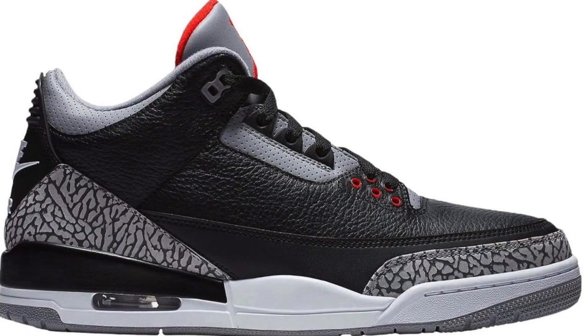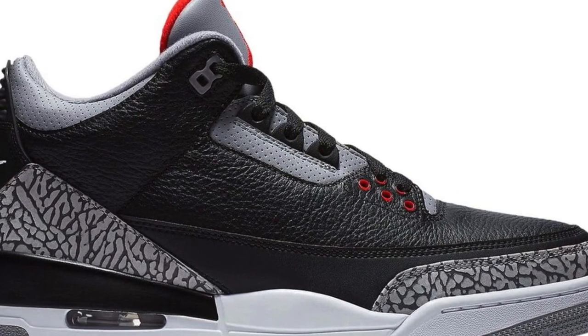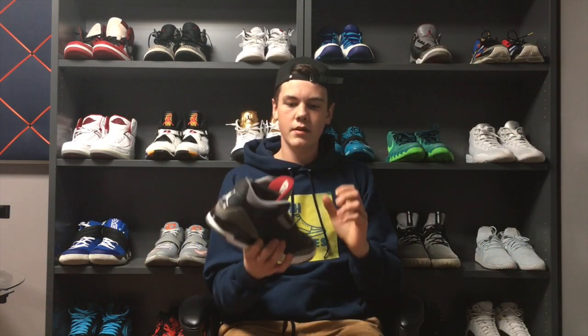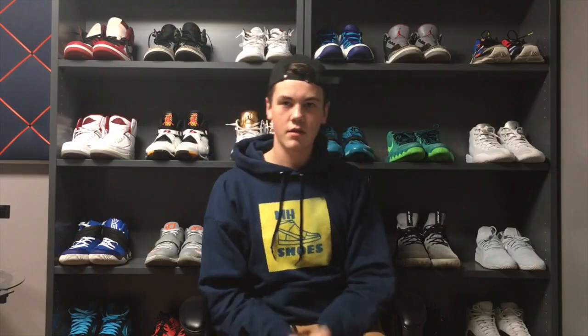The fourth shoe I have for you guys is the Black Cement 3s. A lot of you have probably heard that the Black Cement 3s are re-releasing this year — it's supposed to be one of the top shoes of the year. These are a classic silhouette. Here's my Black Cement 3 from 2011 — I'm repainting them right now so there are no laces. These are re-releasing on February 17th.